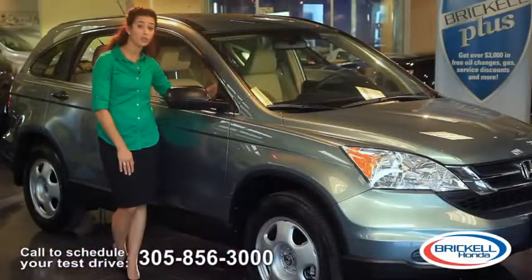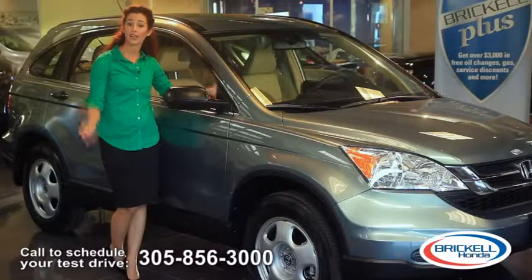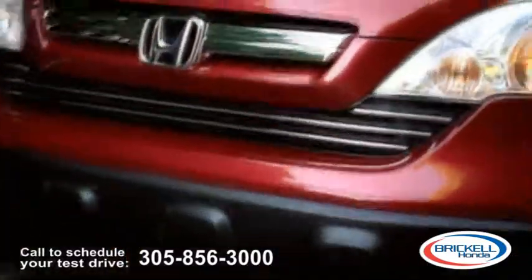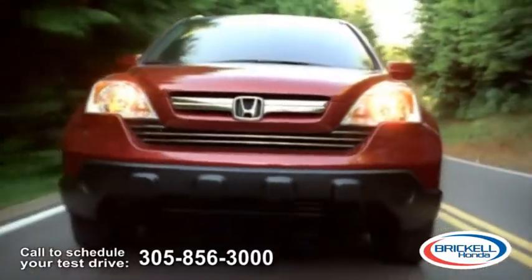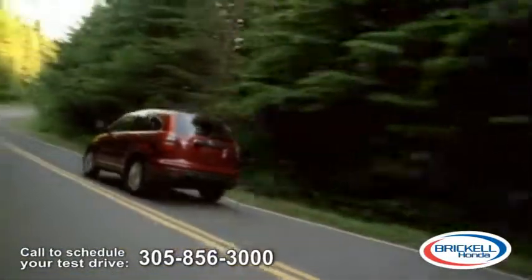Standard safety features include a full airbag package and the advanced compatibility engineering body design that enhances occupant protection and crash compatibility in frontal collisions. The Honda CR-V has it all,